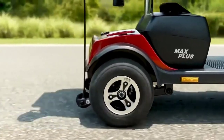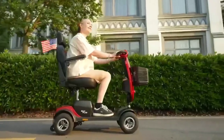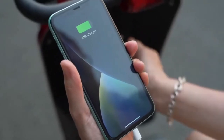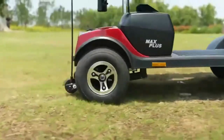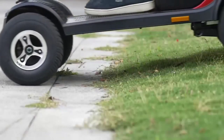With its plush seat and ample storage, it's not just a scooter — it's a mobile throne that empowers its riders to conquer the urban landscape with dignity and ease. The Max Plus is a testament to inclusive design, where every feature, from the intuitive controls to the adjustable armrests, is a nod to autonomy and independence.